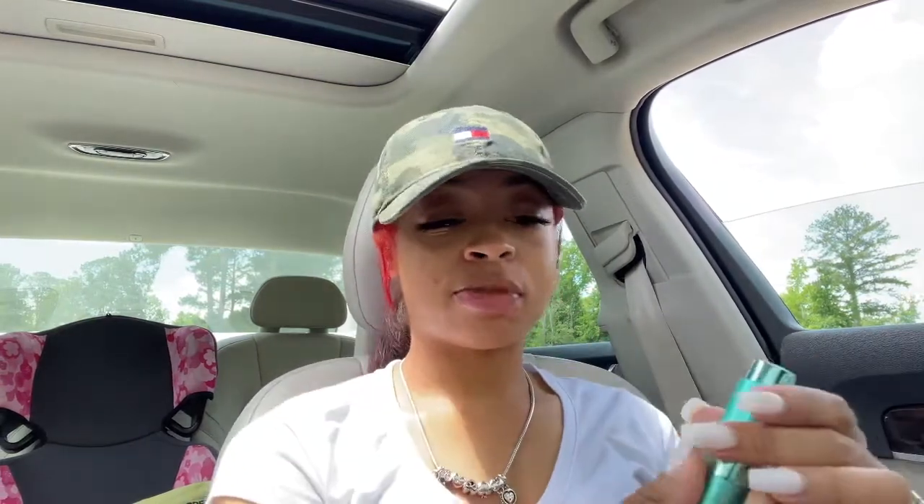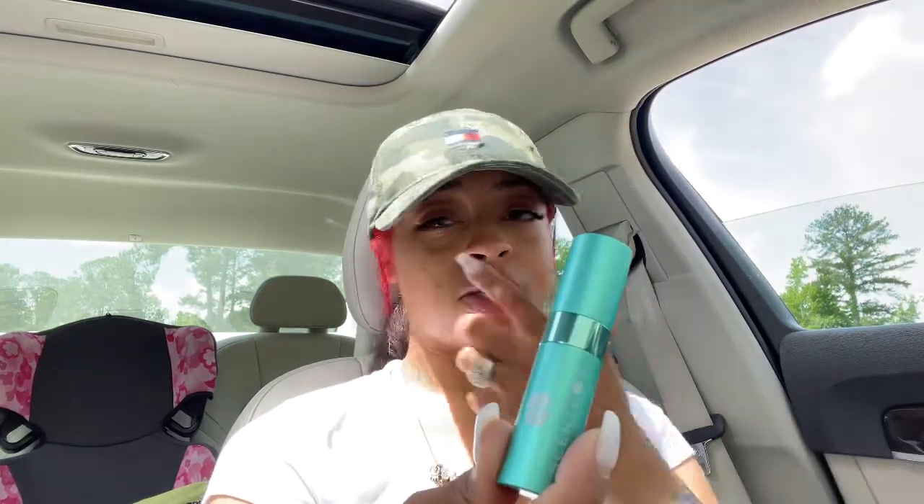Oh, that smells great, you guys! It's fresh. It has kind of a warm, flowery scent to it, but not too much — it's just right. So this is our first thing today, which is the scent box subscription.